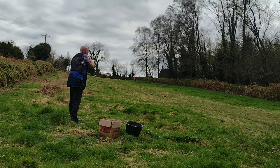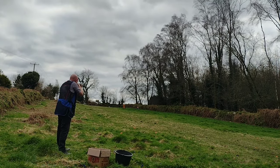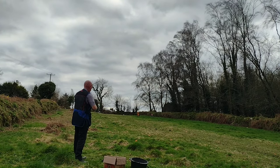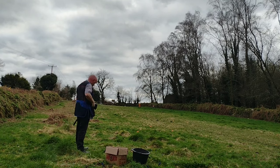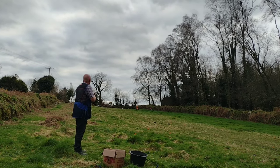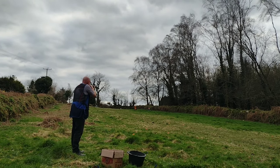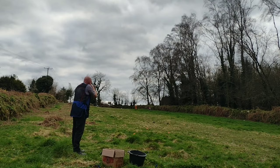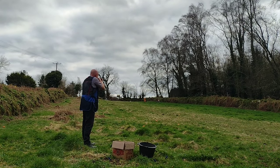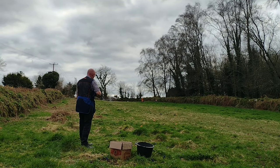Brandon with the Incomers — the new remote is working very well. That's over 100 yards. Well done, Brendan.